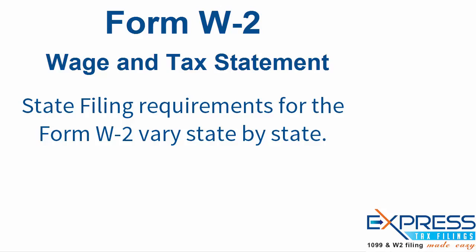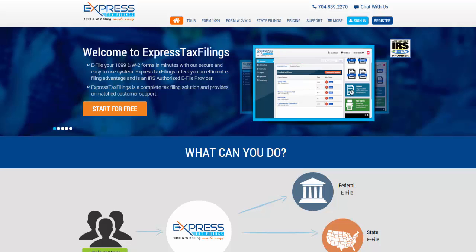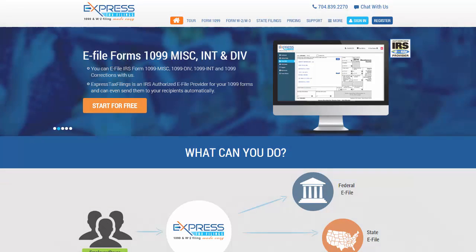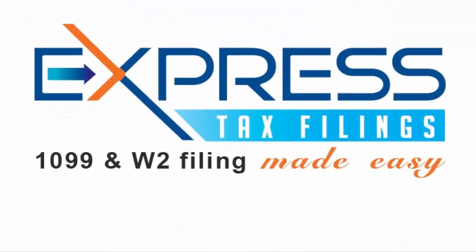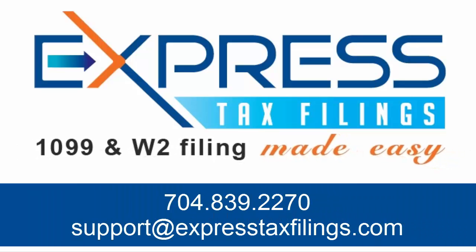The W-2 state filing requirements differ state by state. To learn more information regarding your filing requirements, you can go to expresstaxfilings.com — it's the easiest way to e-file. You can contact the Express Tax support team in Rock Hill, South Carolina at support@expresstaxfilings.com or give us a call at 704-839-2270.